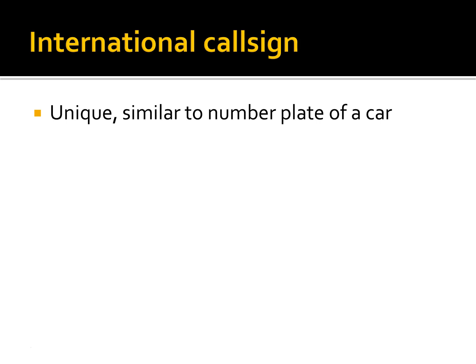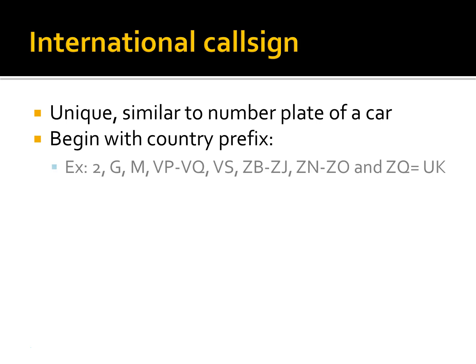Each callsign begins with a prefix that indicates nationality. For example, prefixes allocated to the United Kingdom are 2, Gulf, Mike, Victor Papa, Victor Quebec, Victor Sierra, Zulu Bravo to Zulu Gillette, Zulu November to Zulu Oscar, and Zulu Quebec.